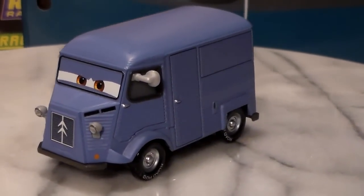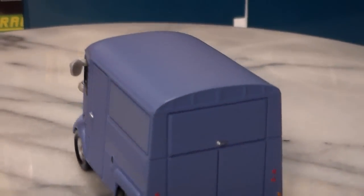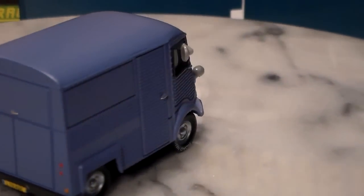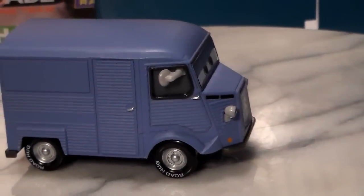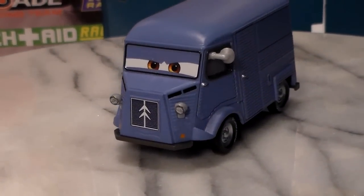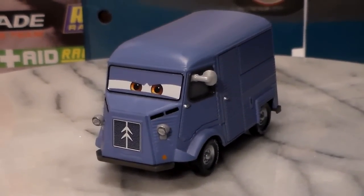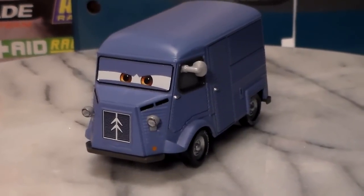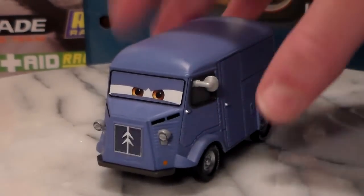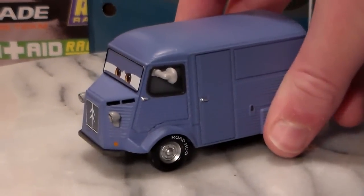Here he is on the turntable. He is a 1:55 scale diecast made by Mattel. He's rolling, with no paper stickers. I really like him, he's very, very awesome. There's not really anyone to compare him to, although later this year they're going to be releasing Brett Warren Wagon, who I believe will have the same body as him. So once I make a video on him, I'll make sure to compare the two.